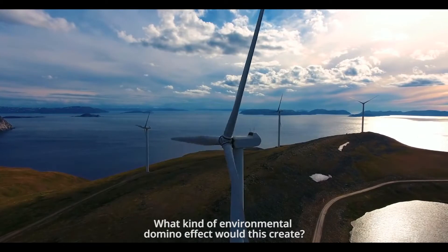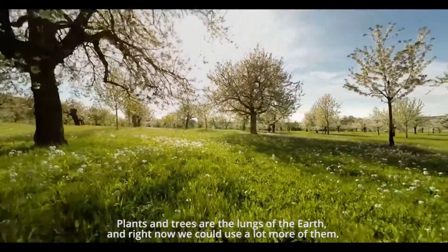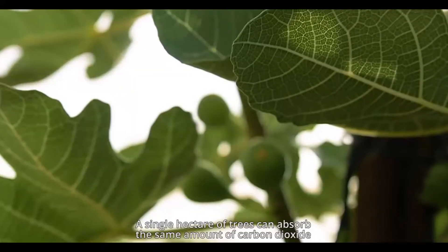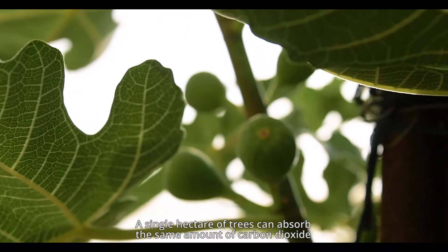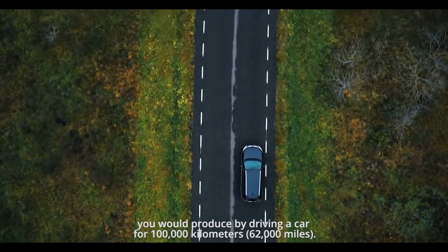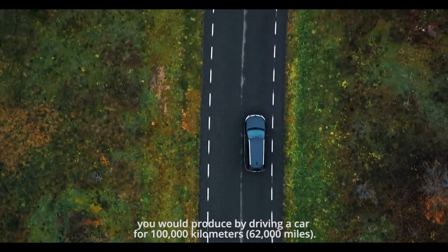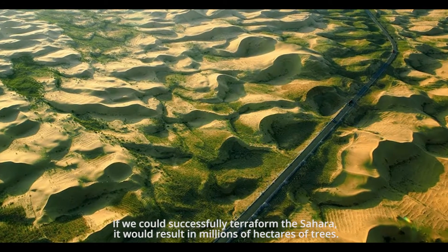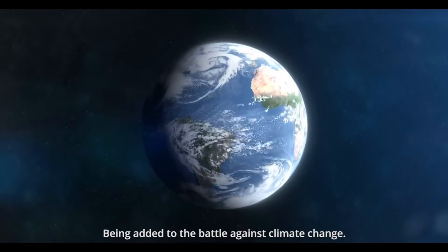What kind of environmental domino effect would this create? Plants and trees are the lungs of the Earth, and right now we could use a lot more of them. A single hectare of trees can absorb the same amount of carbon dioxide you would produce by driving a car for 100,000 kilometers. If we could successfully terraform the Sahara, it would result in millions of hectares of trees being added to the battle against climate change.